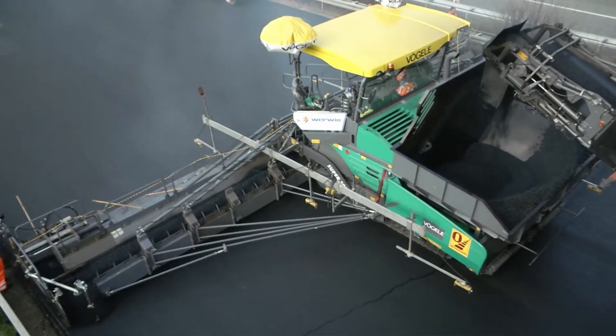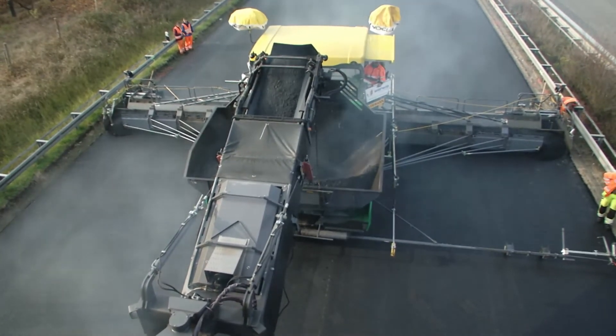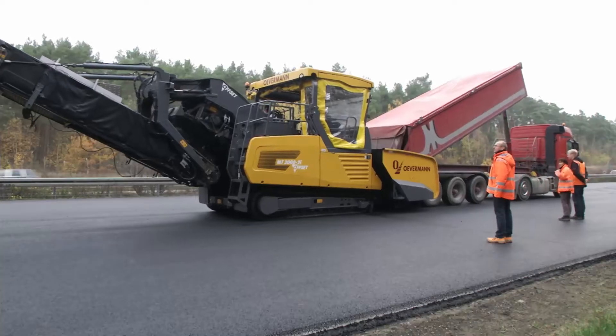Top quality pavements and exceptional pave widths can only be achieved if technology and logistics are perfectly coordinated. Two of the most important challenges involve ensuring a virtually constant mix temperature and an uninterrupted paving process.